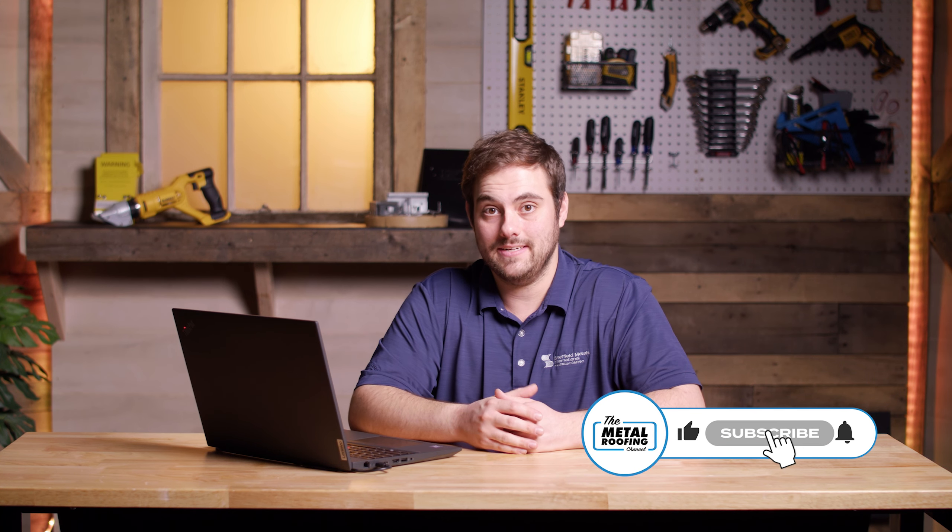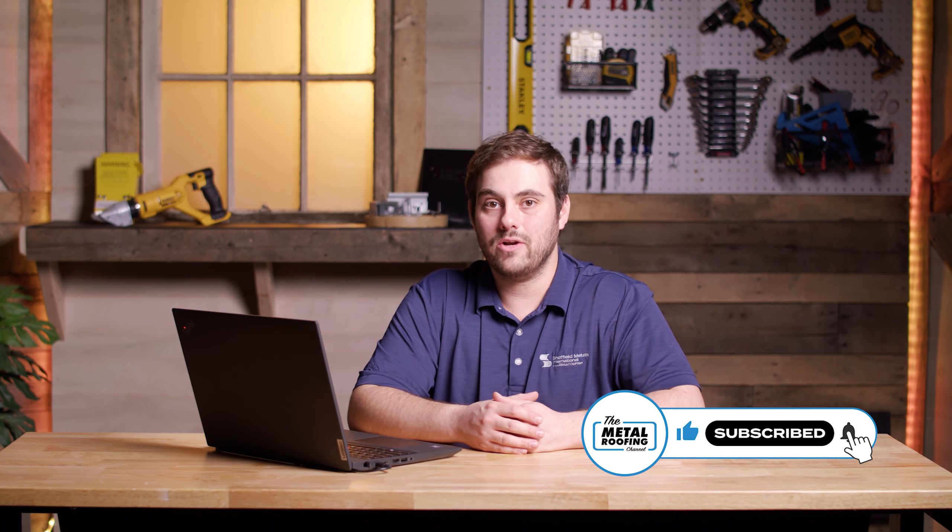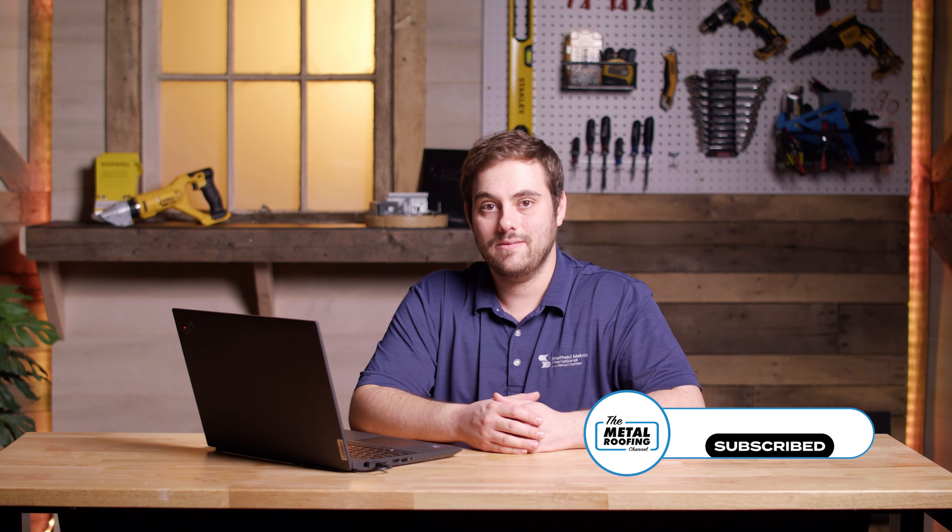Mike and Brett, thank you very much for your time. If you have any questions, comment down below or check out sheffieldmetals.com to contact our outside sales team about your Midwest region. Thanks for watching — subscribe to the Metal Roofing Channel. As always, I'm Thad Barnett, we'll catch you next time.